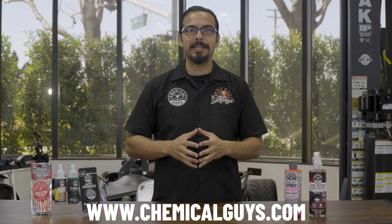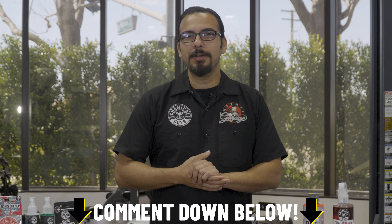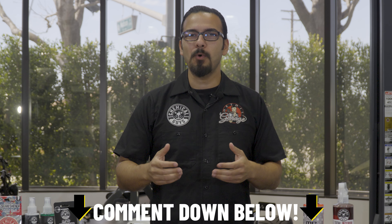Thanks so much for tuning in for our National Fragrance Day Special. We hope you've enjoyed all the air fresheners and scents you've seen us use today. If you want to check any of them out, head over to our website chemicalguys.com or the local Detail Garage. Comment down below if you've learned anything new today, or if there are any questions you might have, or just let us know what your favorite fragrance is. We'll see you guys next time.